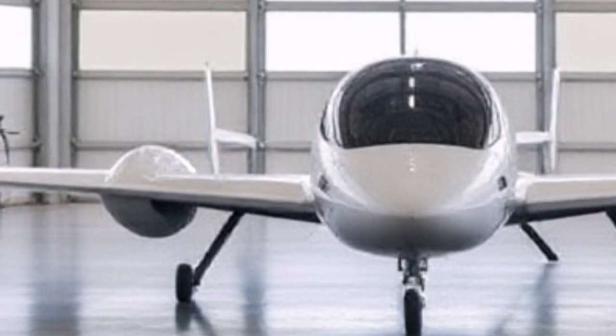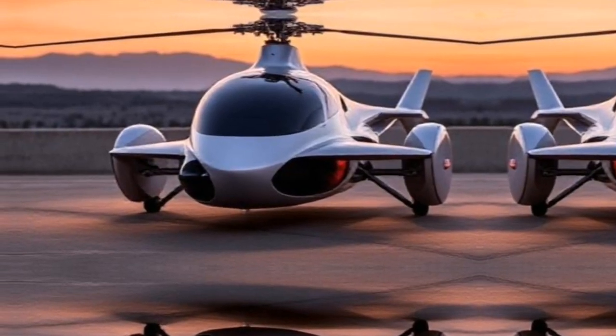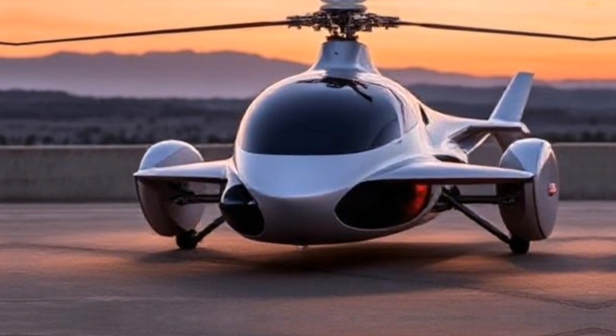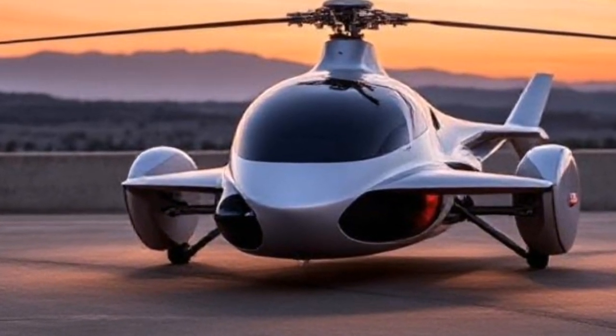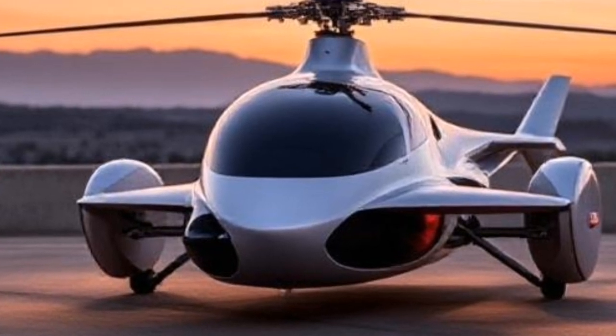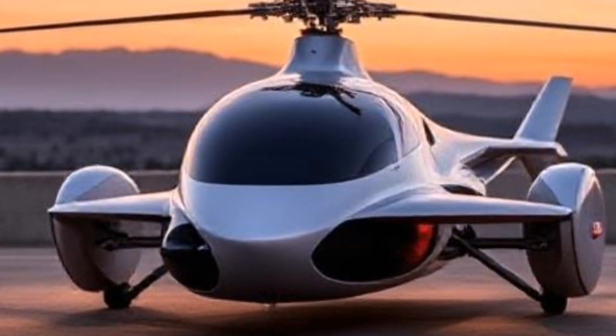The interior is designed for comfort and convenience, with seating for two and ample storage space for your belongings. Whether you're commuting to work or heading out for a weekend adventure, Air One has you covered.